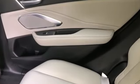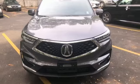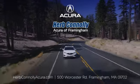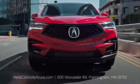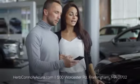At Acura, we manufacture exhilaration so you don't have to. See what it can do for you when you take it for a test drive. The customer comes first at Herb Conley Acura of Framingham. That philosophy started in 1918 and continues today. Browse online or come see us in person.